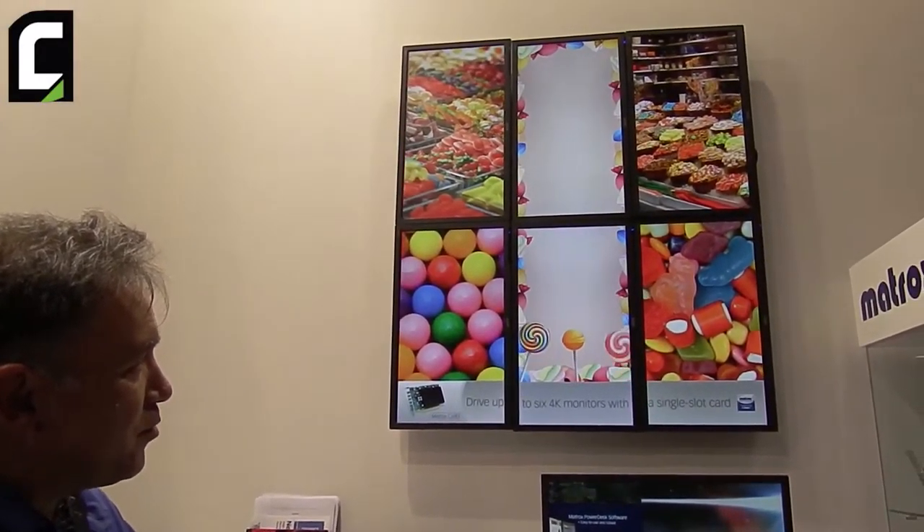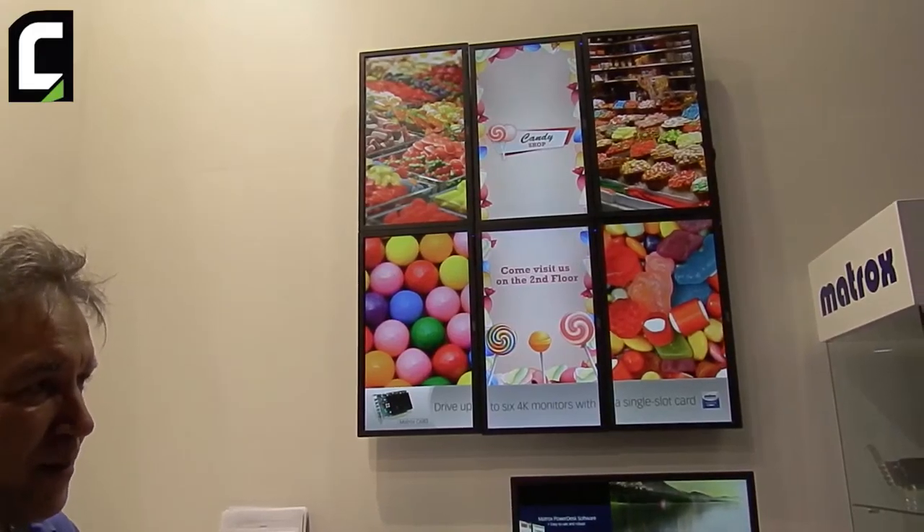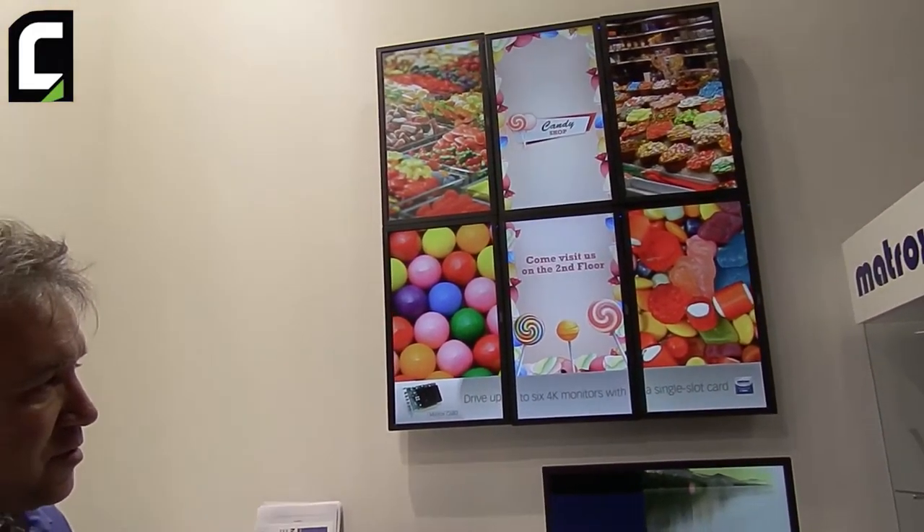This is using one of our output graphics cards in order to drive multiple monitors at high resolutions. Our cards have the ability to output six 4K signals all from one slot in the PC, which is a really powerful amount of pixels on the canvas.